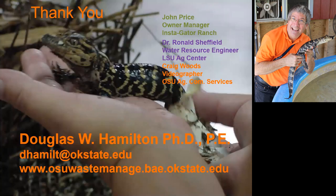That's my last slide. I want to thank John Price, owner and manager of the Instigator Ranch, for allowing us to go down there. And of course the late, great Ronald Sheffield was the inspiration behind everything. Craig Woods was our videographer, and most of the slides you see here were screen-saved from our video. I will be coming out with that fact sheet shortly. You can contact me at my personal website, at least for the next couple of months until extension changes things. Thank you.